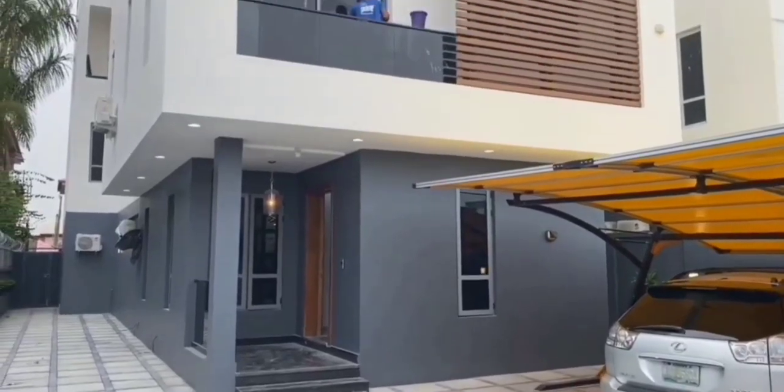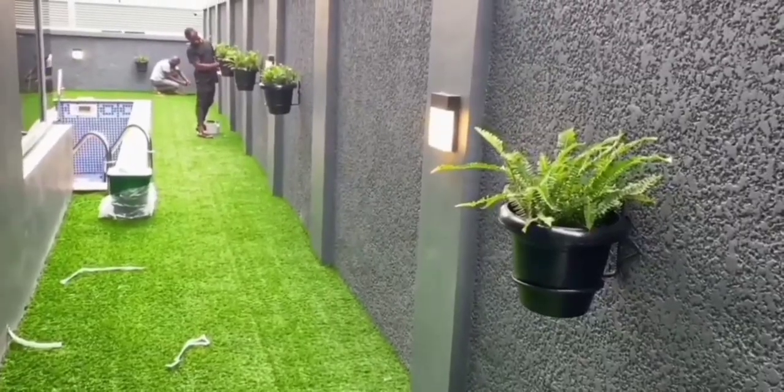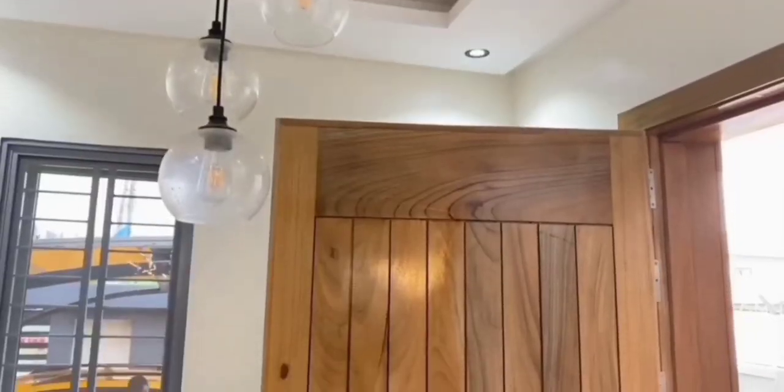This house is 300 million naira and it's a five-bedroom fully detached duplex with two boys' quarters at Lekki, Lagos. Look at the swimming pool area — this house is amazing. There's 24-hour security everywhere.